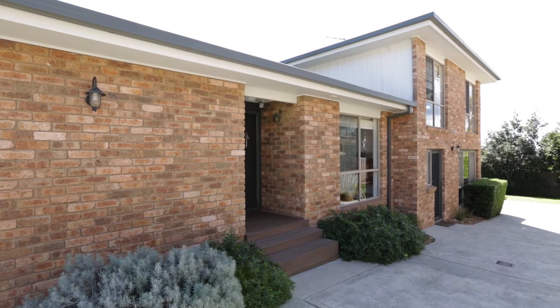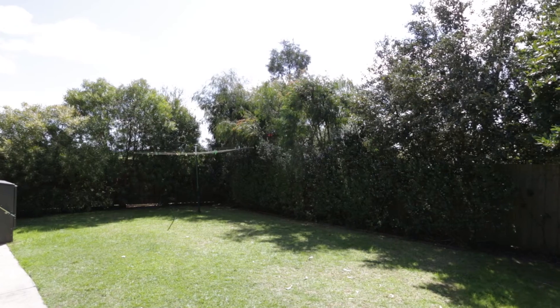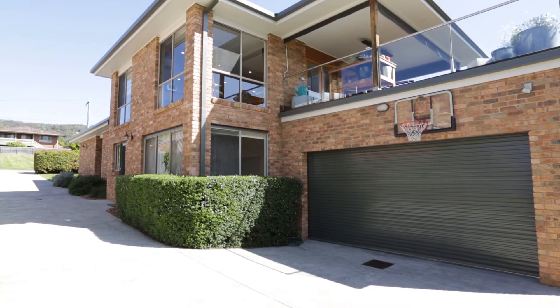As you walk into the property you can't help but notice the privacy the home offers due to the established gardens. Outside there is a genuine backyard, remote double lock-up garage and ample space for boats, caravans or extra parking.